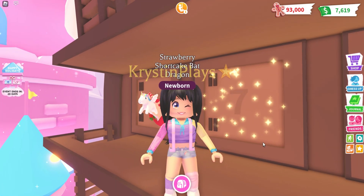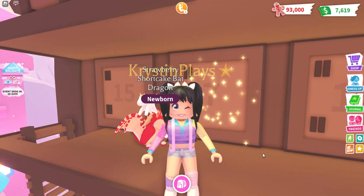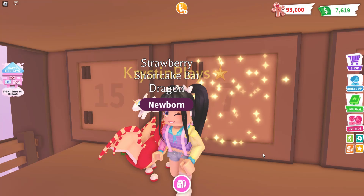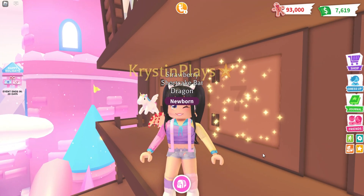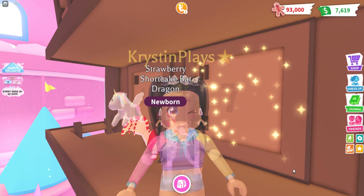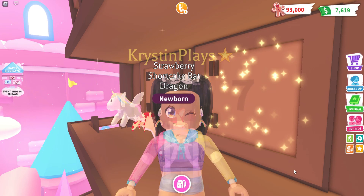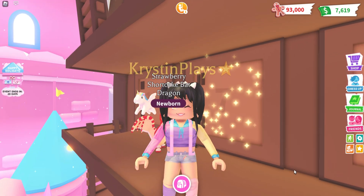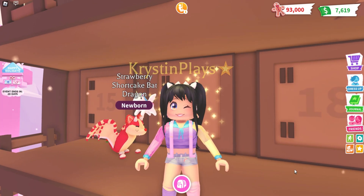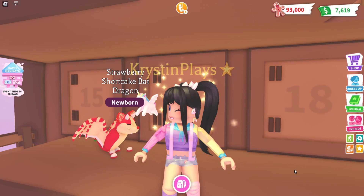Hey everyone, it's Kristen and welcome back to my channel. I hope you guys are having an awesome day. For today's video, as we're waiting for day seven on the advent calendar to become available to claim, we're actually going to be checking out the latest trailer from Adopt Me. We're getting a new pet, a new video game, and we're even getting new furniture. As soon as I saw the new furniture, I knew I had to show you guys because I am excited to build with it.